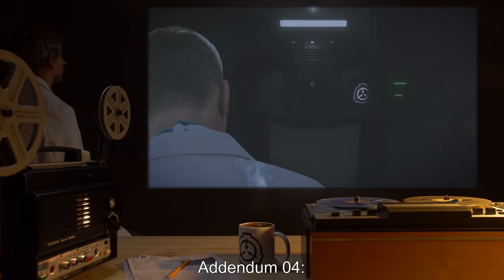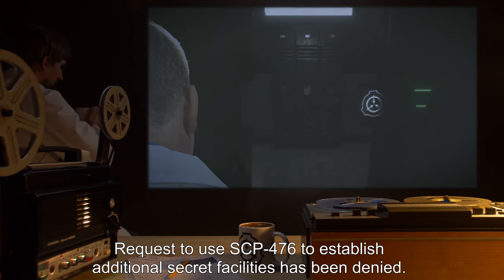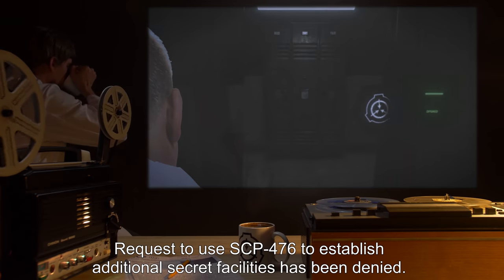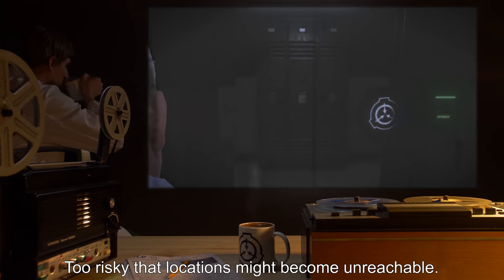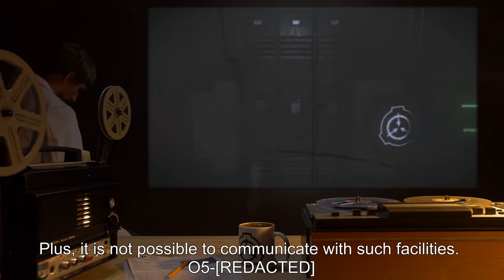Addendum 4: Request to use SCP-476 to establish additional secret facilities has been denied. Too risky that locations might become unreachable, plus it is not possible to communicate with such facilities.